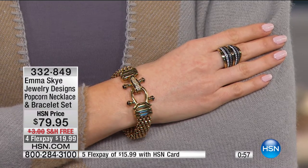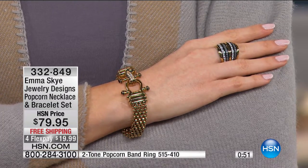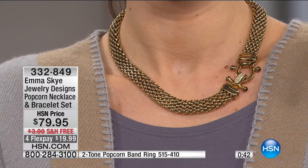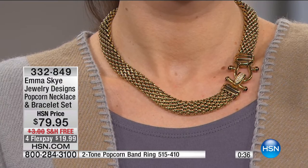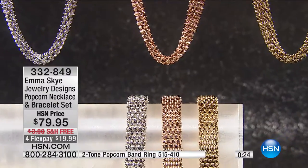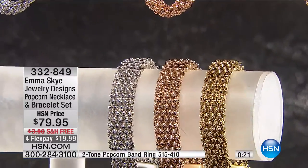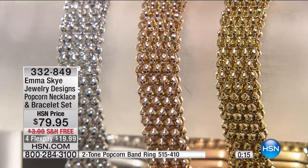Go on hsn.com, read the reviews. Go on my Facebook page, read the reviews. People love them. Educated consumers are our best customers. You know this popcorn chain — it's been around the jewelry industry for 50 years, but only in solid gold. Then maybe you'd see it in sterling silver. No one had ever done this in stainless steel until around a year and a half ago. You're able to get the necklace and bracelet for a small amount compared to what it would be in silver or gold.